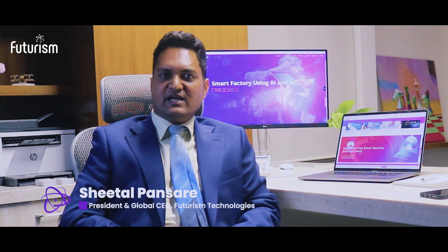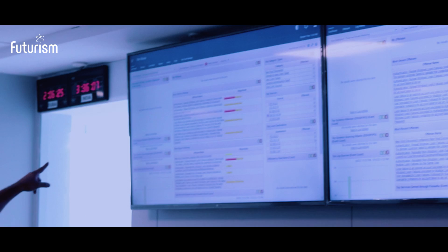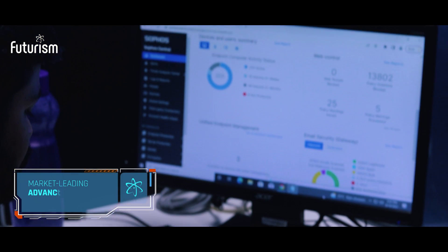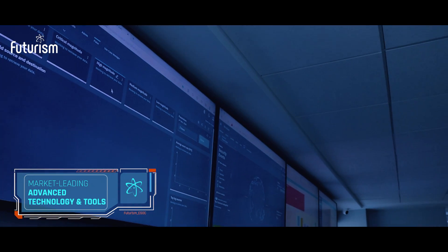We believe information is the most valuable asset for any business and has to be protected. Today, everything is becoming digital, and in the digital world, information security is of utmost importance. All the capabilities are powered by IBM's market-leading advanced threat intelligence technology and tools.